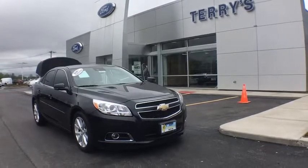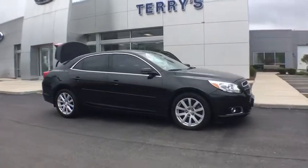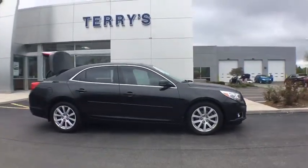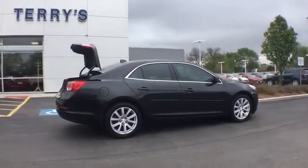The 2013 Chevrolet Malibu — a combination of performance and fuel economy. The Malibu is a great commuting car. This vehicle has less than 100,000 miles. Here are some of this vehicle's great options.